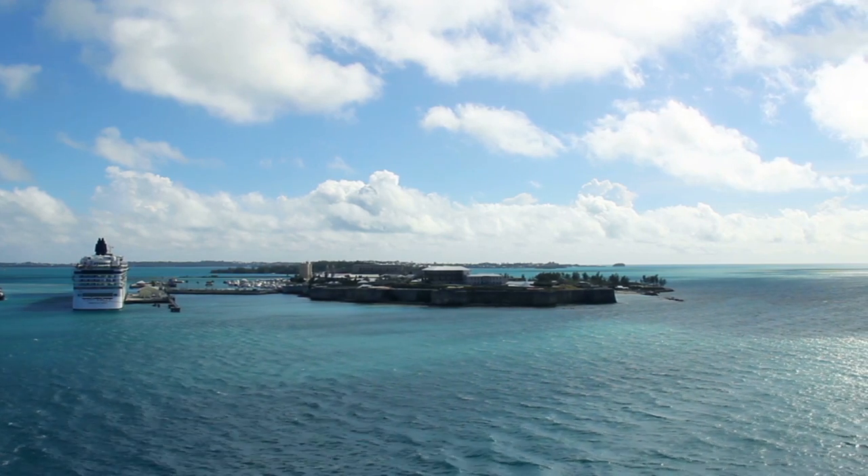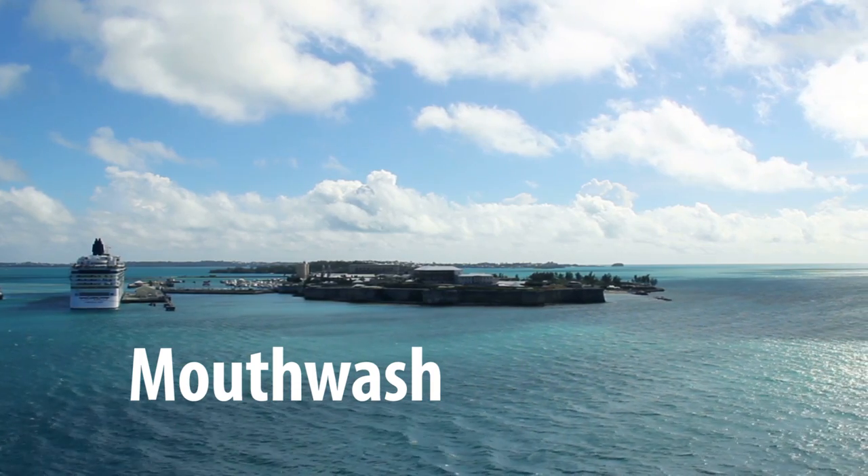Probably the longest and most established way of smuggling booze on board is by taking existing toiletries and putting booze in them. The most popular of these is mouthwash. So what people are doing is buying a mouthwash, emptying it out, cleaning it out, putting a clear liquid in and then using food colouring dye to make it look like an existing bottle of mouthwash.